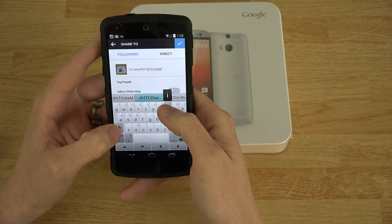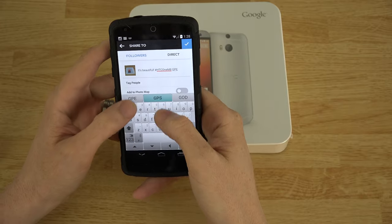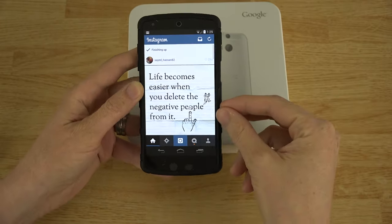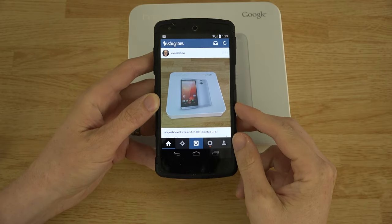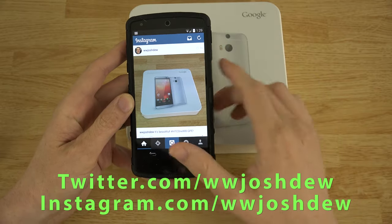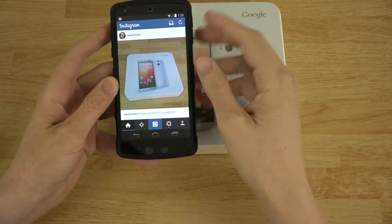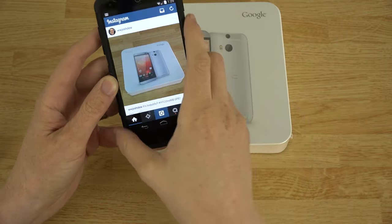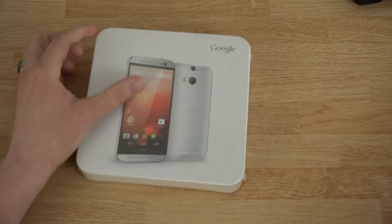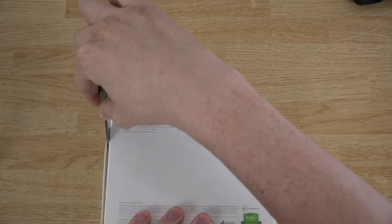Hashtag HTC One M8 and GPE for Google Play Edition — posted. Make sure you follow me on Instagram so you'll know when videos like this are happening. This also posts on Twitter when I post on Instagram. Alright, let's open it! The serial information is here at the bottom, so I'm going a little bit out of frame so I don't show my device info to the whole world.